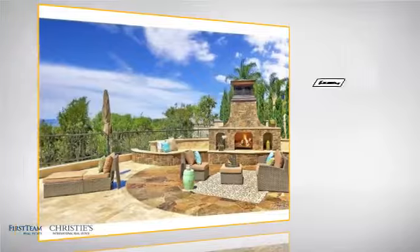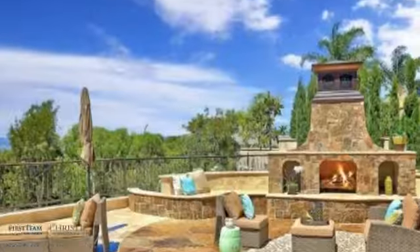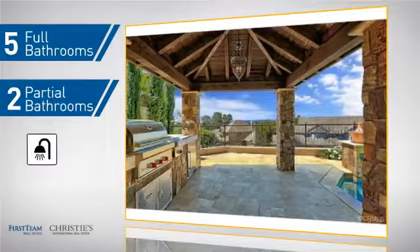Inside, you'll find five bedrooms so everyone has a private space to come home to, as well as five full bathrooms and two partial bathrooms.